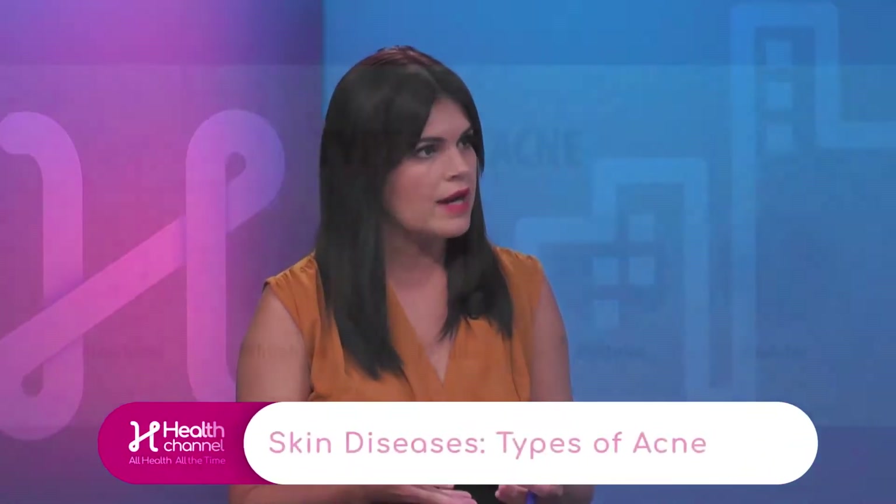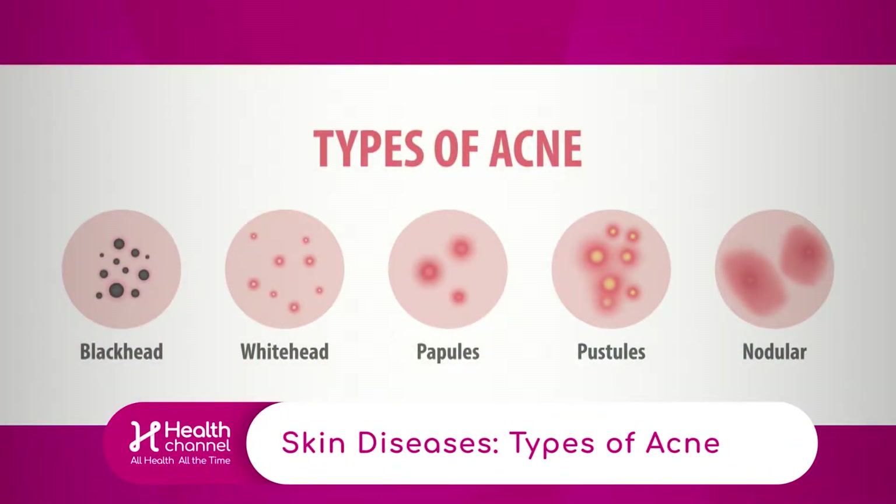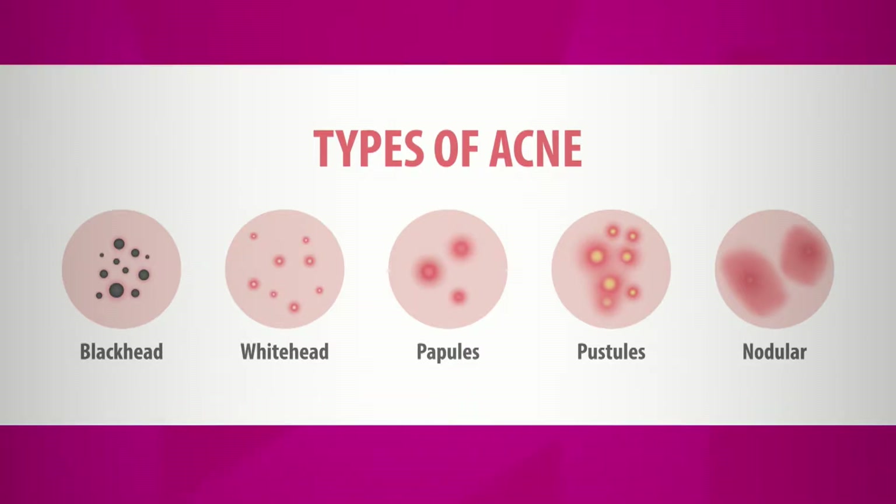The first is a couple of different kinds of blemishes that you can get from acne. Personally, I had cystic acne when I was maybe 16 or 17 years old, and when you're a teenager it's the end of the world. So talk to us a little bit about these different types of acne that we're seeing on the skin.